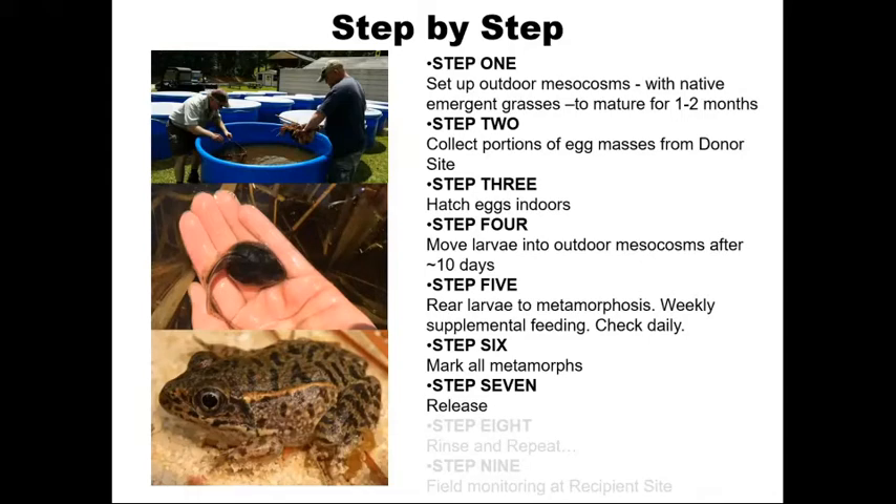After hatching, we give the larvae about 10 days inside to become mobile and start feeding. At that point they're moved into the outdoor mesocosms where they're reared until metamorphosis. Supplemental feeding was fairly rare — about once a week with some prepared turtle pellet diet. They were checked every day to make sure we weren't having mass mortalities.